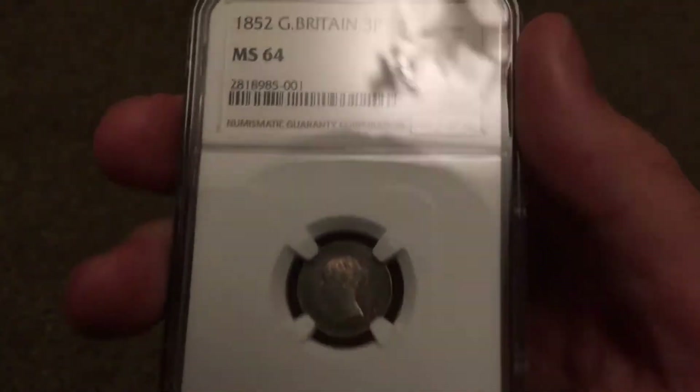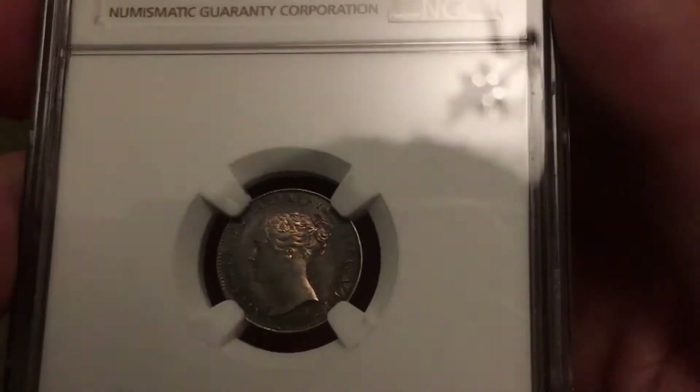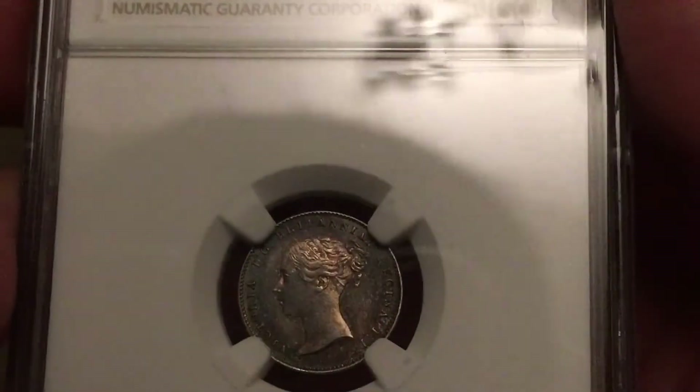The blues and the greens and the reds and the pinks — it's a key date coin. It's a lovely coin.